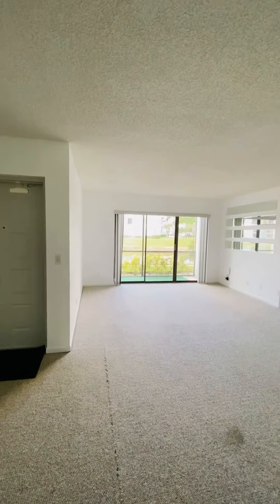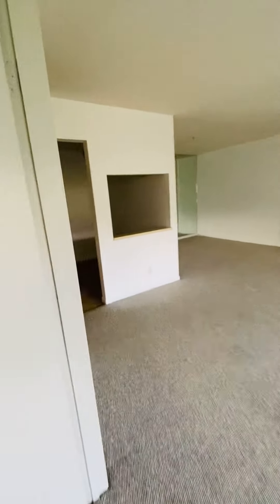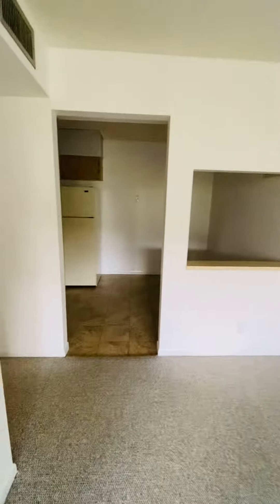Immediately off the living room space is the first bedroom within this property. As you can see, the bedroom also has a nice lake view. And there's your closet space there.